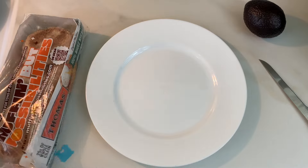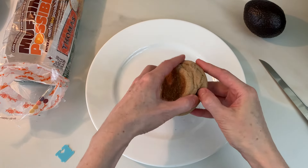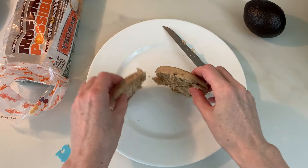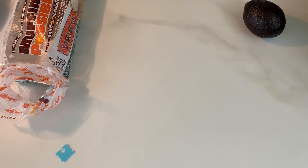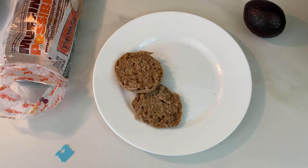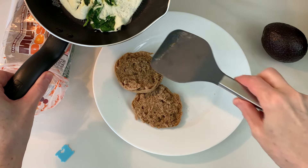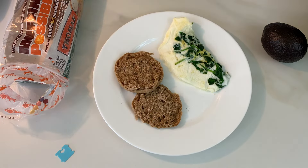Next up, let's grab our English muffin, cut it, and put it in the toaster. If you don't like English muffins, this one is 120 calories — just grab something else, even gluten-free bread, as long as it's about 120 calories so the calorie count stays similar. Let's get the English muffin from the toaster and grab our eggs. I decided to flip it onto the plate so I can put avocado both on the English muffin and on the eggs.